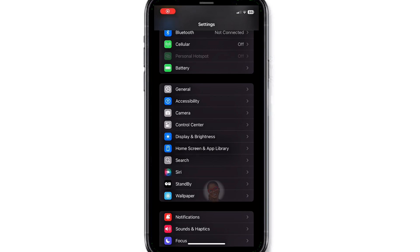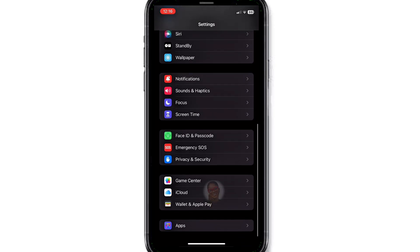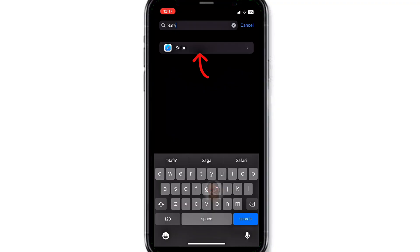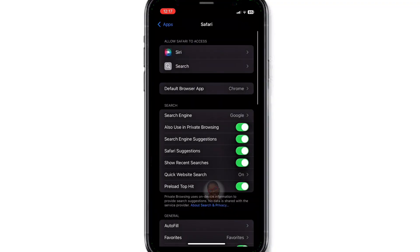Turn off this dangerous Safari setting to protect your iPhone from hackers. Open your Settings, scroll down and tap on the search bar, type Safari and tap on it.